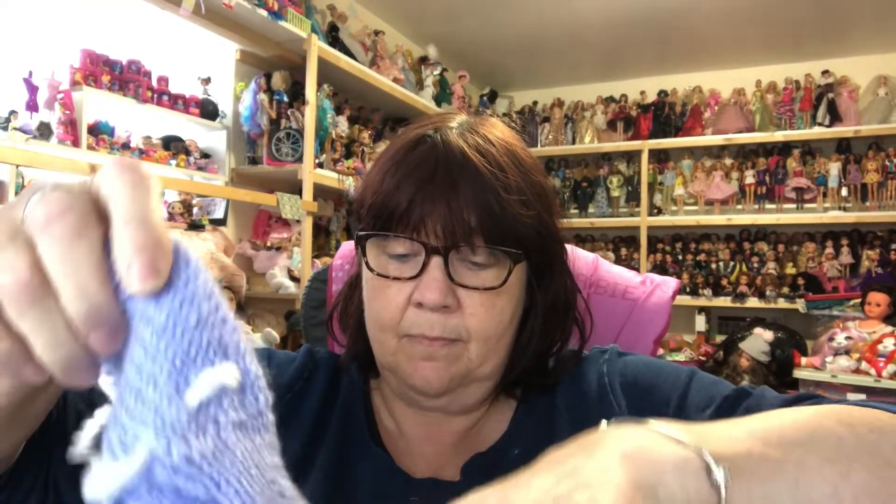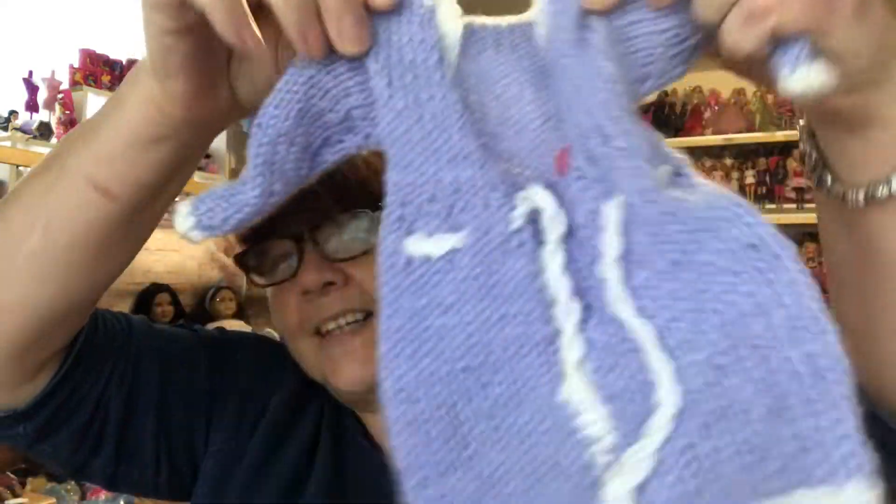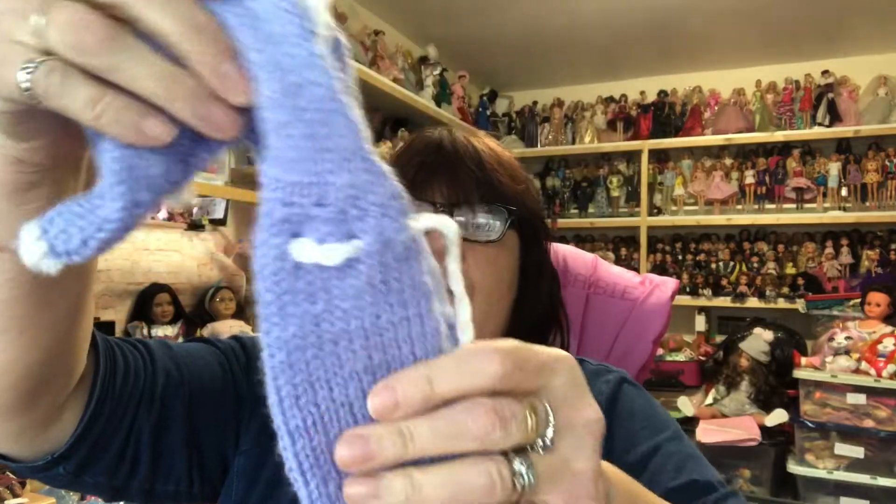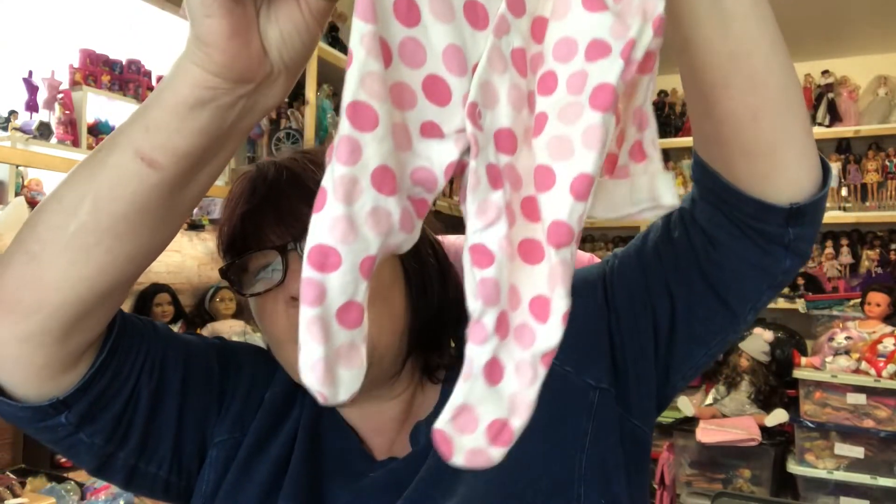A little sticker — look, a little dolphin sticker! And we've got some dolly clothes. There's this little purple dress, how cute is that, a little purple knitted dress. And then we've got a little sleep suit, a little pink spotty sleep suit — oh, how cute are they!